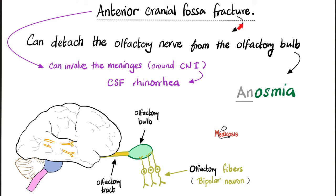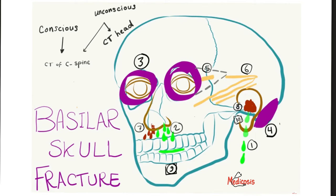Another clinically important topic is anterior cranial fossa fracture. If you fracture your anterior cranial fossa, which contains the olfactory bulb, you can sever and detach the olfactory nerve from the olfactory bulb, leading to loss of the sense of smell. Moreover, since cranial nerve 1 is surrounded by meninges — dura mater, arachnoid mater, and pia mater — after such a fracture you can lose cerebrospinal fluid through your nose, a condition known as CSF rhinorrhea. Rhino means nose, rhea means flow — as in diarrhea.